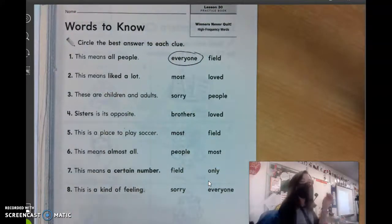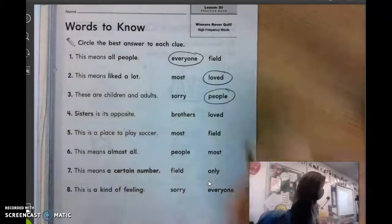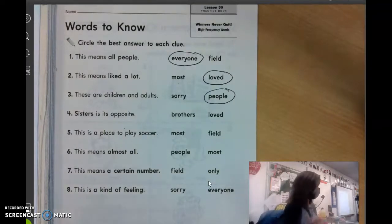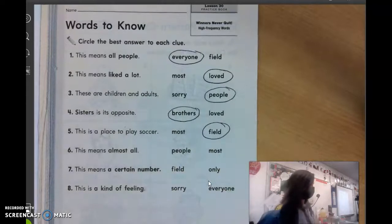Number two: this means liked a lot. Adam? Loved. Number three: these are children and adults. People. Good. Number four: sisters is its opposite. Logan? Brothers. Number five: this is a place to play soccer. Parker? A field. Number six: this means almost all. Logan? Most. Good.